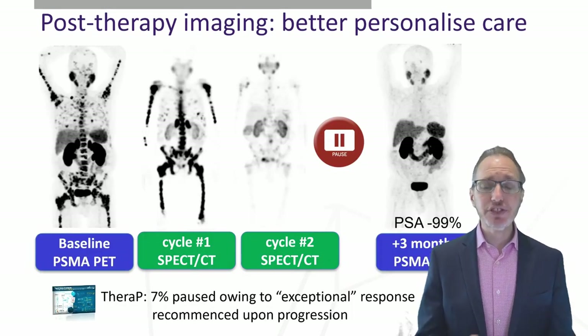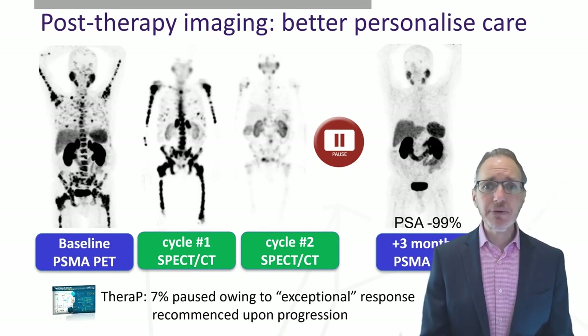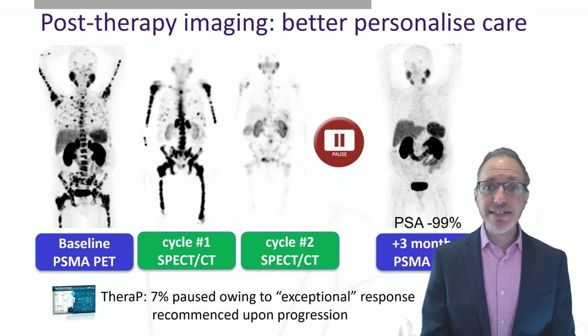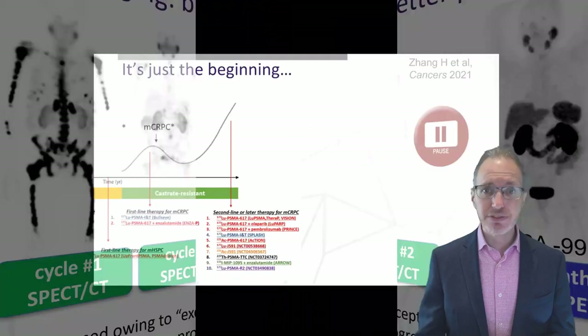Another role of imaging is after treatment. Although lutetium is predominantly a beta emitter, it also emits some gamma rays that we can image on a standard nuclear medicine camera, potentially allowing us to individualize therapy better. In this patient, we stopped treatment after only two cycles, and despite that, he had an excellent response with a normal PSMA PET scan three months later and a 99% decrease in PSA.